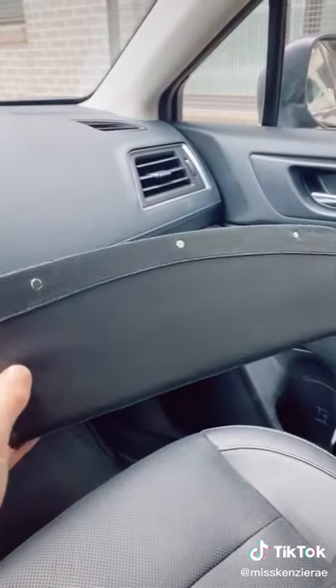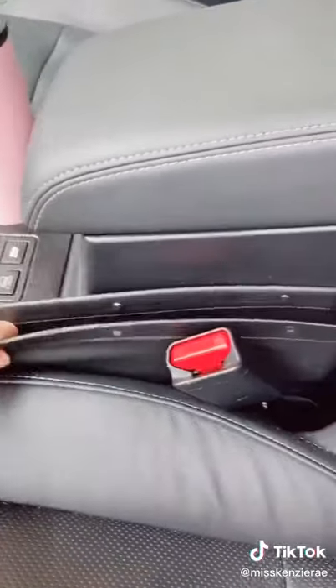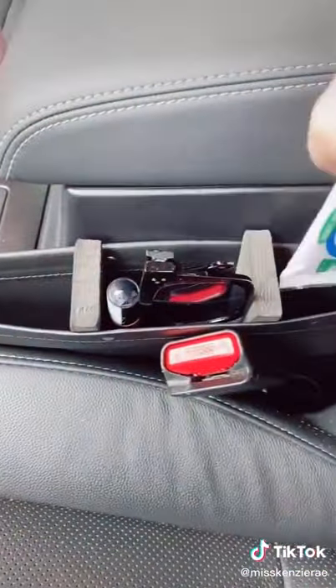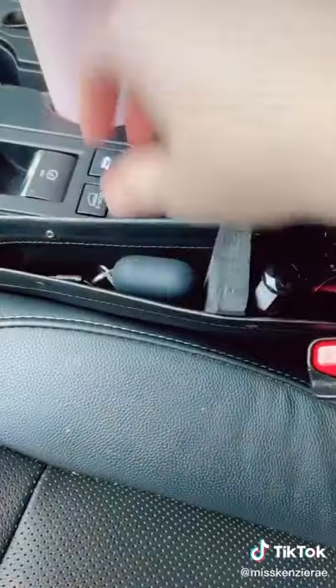This car pocket organizer is perfect for extra storage and keeping things from falling in between the seats. It also comes with foam inserts to help keep it in place if the seat gap is too large, or to use as dividers, like for a partition.